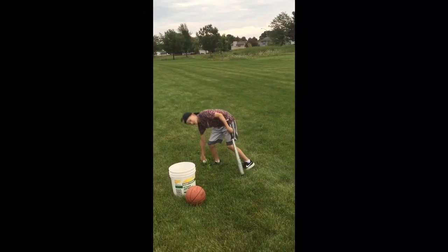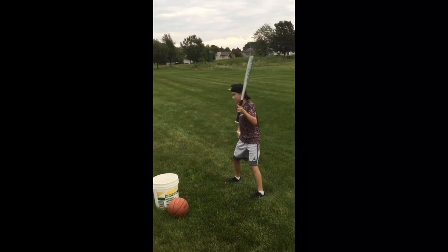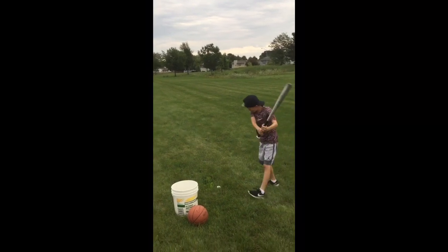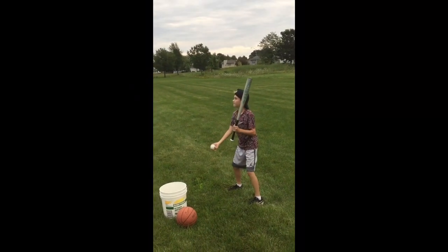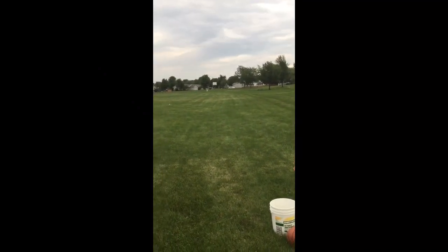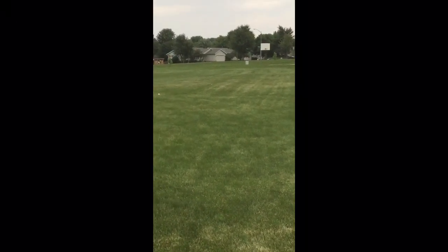That was bad. It's really sticky so I don't need batting gloves — the bat is really sticky. That one just rolled. So far that one is the farthest.